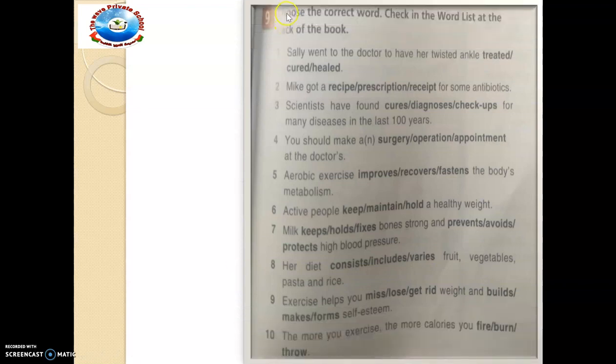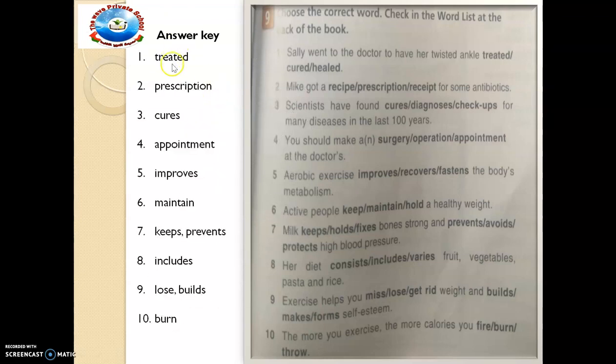We now make progress to exercise 9, which says: choose the correct word — check in the word list at the back of your book. We are still presenting new vocabularies. For example: 'Sally went to the doctor to have her twisted ankle' — is it treated, cured or healed? Underline the right answer, then cross-check with mine. The answer is 'treated'. Other answers include: precaution, prescription, kills, appointment, improves, maintain, keep, prevent, include, lose, build, add, bond. Did you get it right? Good.